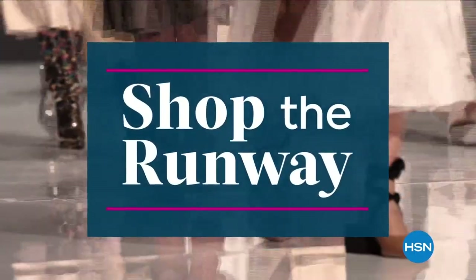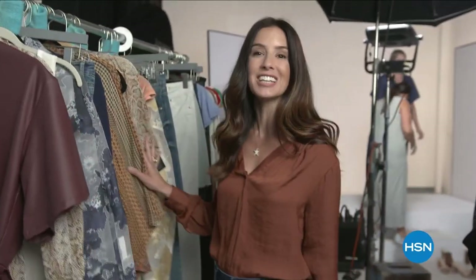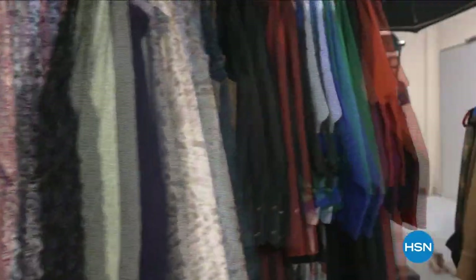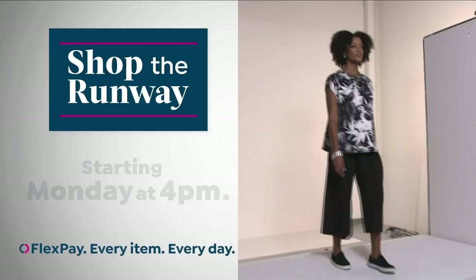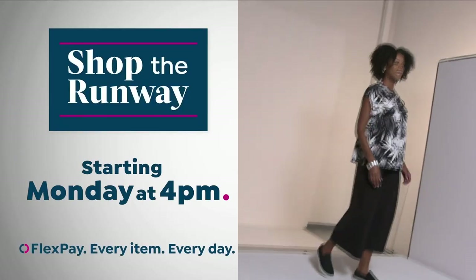Hey there, it's Leslie, your HSN style expert, and I'm here with exclusive behind-the-scenes access to this year's fall fashion selection. Join me on the runway for a week-long series that will get you at peak chic all fall long — we've reserved a front-row seat just for you. Shop the Runway starting Monday at 4 p.m. right here on HSN.